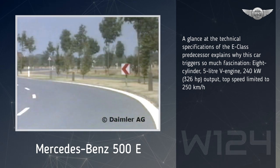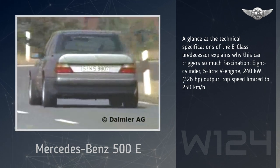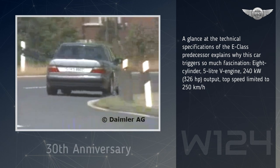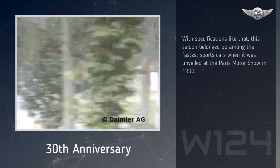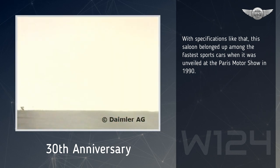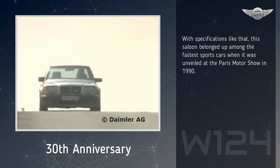A glance at the technical specifications of the E-Class predecessor explains why this car triggers so much fascination: 8-cylinder, 5-liter V-engine, 326 horsepower output, top speed limited to 250 kilometers per hour. With specifications like that, this saloon belonged up among the fastest sports cars when it was unveiled at the Paris Motor Show in 1990.